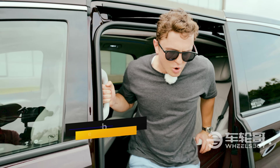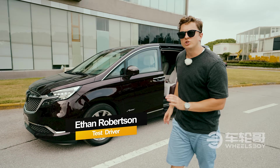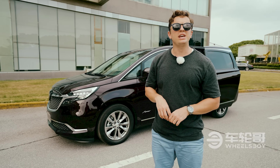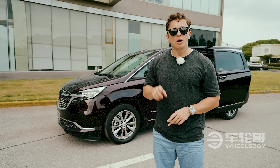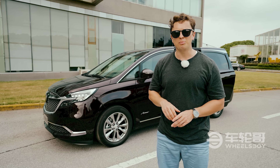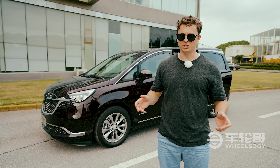Hello and welcome to a Wheels Boy quick review of a vehicle that I've been wanting to talk about for quite some time: the Buick GL8. The GL8 is a luxury MPV that is only available here in the Chinese market, where it competes with the likes of the Toyota Alphard as well as the Rowie IMAX 8, both of which we've previously reviewed here on the channel. I'm going to be giving you a look at how it stacks up against the competition and what you might be missing out on because you can't buy it in your market.